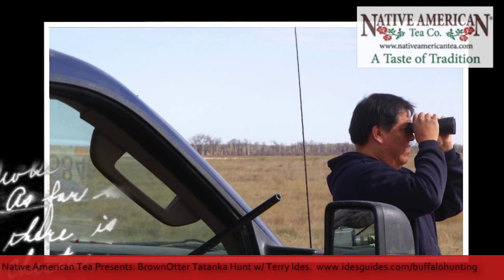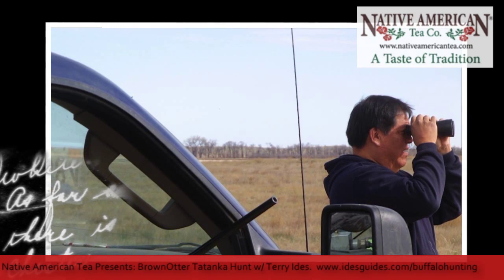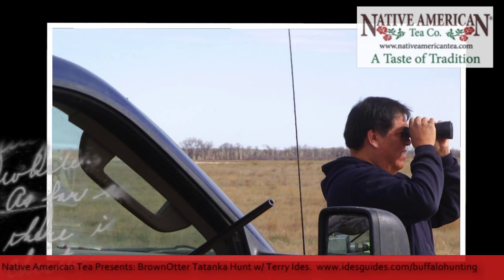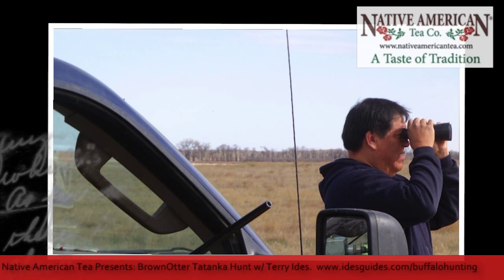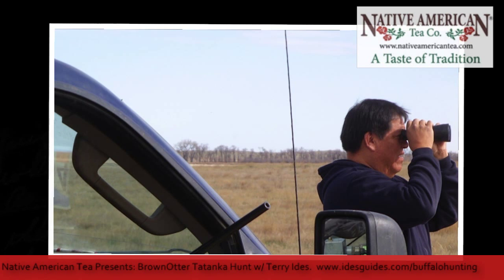On top of all of that, you get a buffalo that is 100% grass-fed. Can you talk about the meat — how much meat you get and what to do with it? If there's too much, is there something that can be donated somewhere?